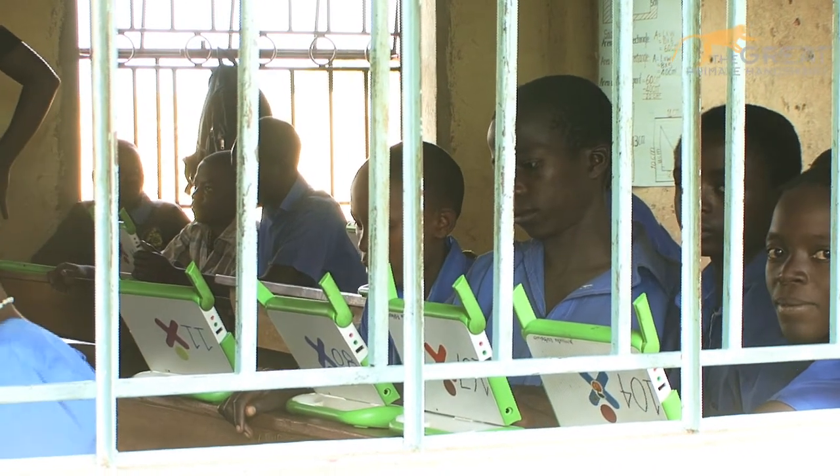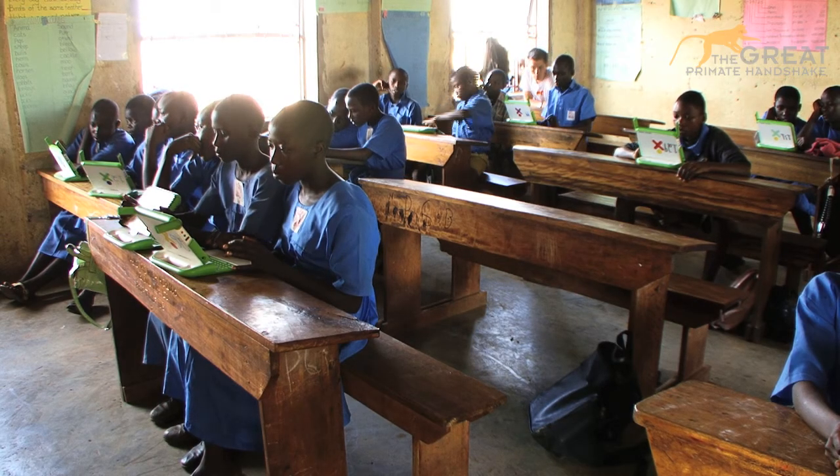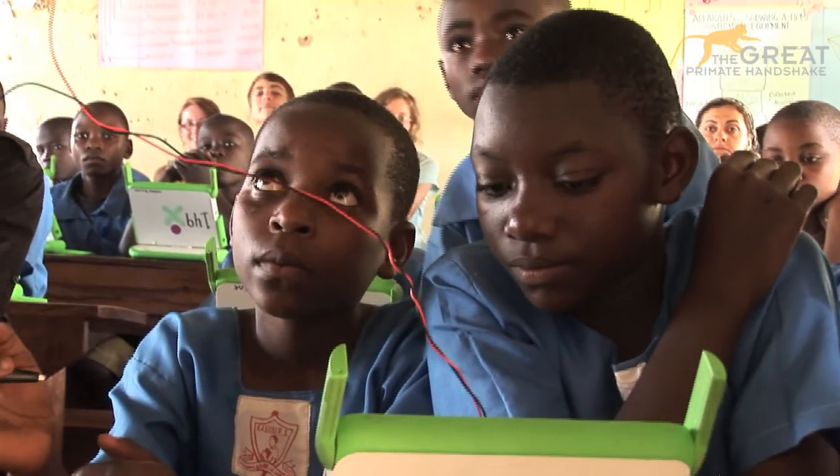These children are now matching with the modern world. Academically, these children are getting a lot of knowledge, a lot of information. Some textbooks have been put on their laptops — like mathematics, social studies, drawing, and art. Very many things have been put on their laptops, using a school server which is placed in the library.